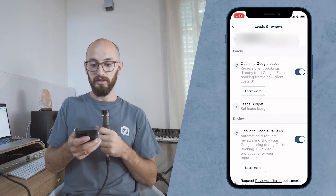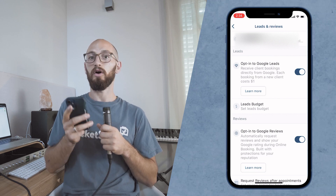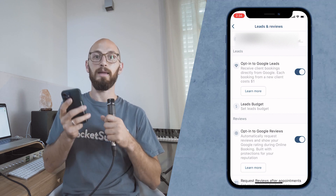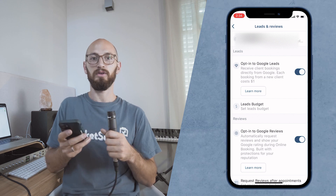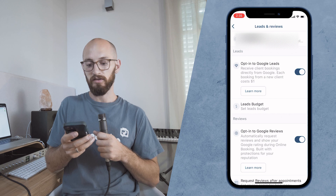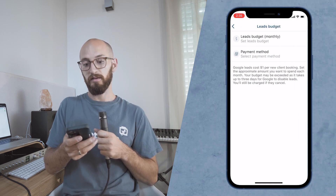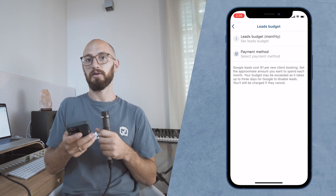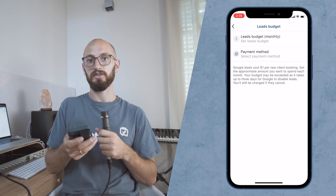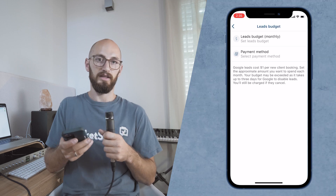Right here you'll see Opt In Google Leads. Every lead that you get costs $1, but only as long as they book you — just because they view does not mean you're going to get charged anything. You can go ahead and set a monthly lead budget, and then you've got to hook up your payment method so that we're able to charge you. This is just to keep it in line so that you're not overspending.